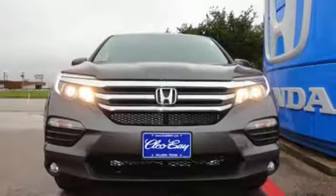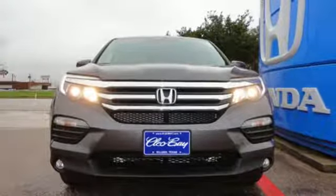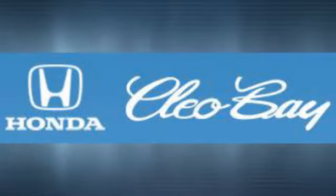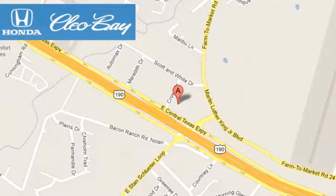Find your calling. This Pilot will take you there. Come and see it today. Clio Bay Honda is one of the premier Honda dealers, conveniently located at 3907 East Centex Expressway in Killeen, Texas.